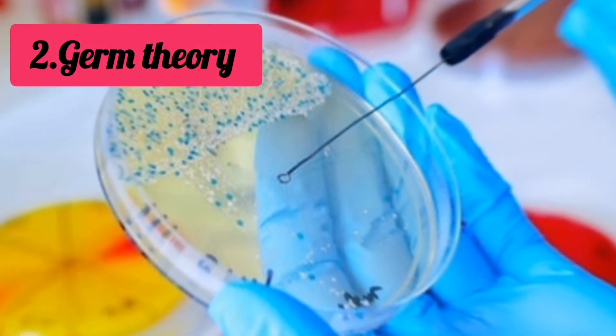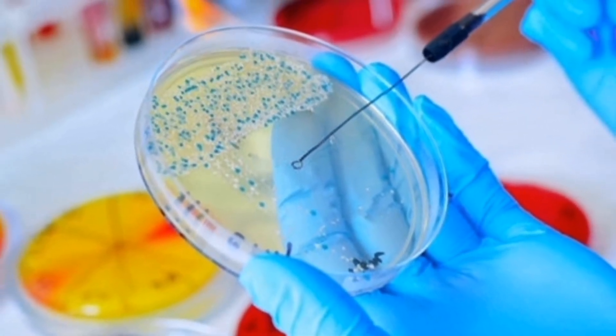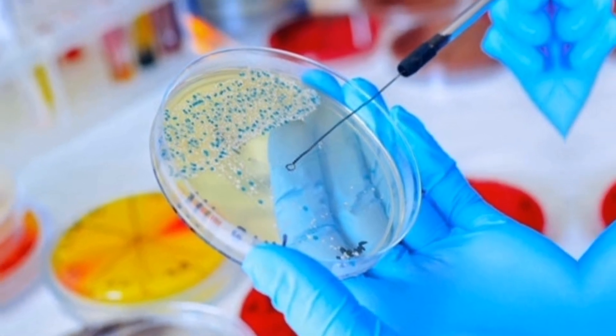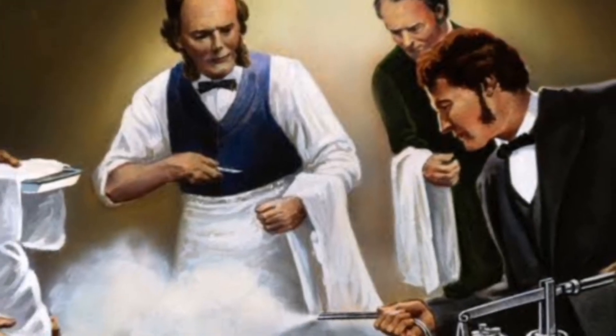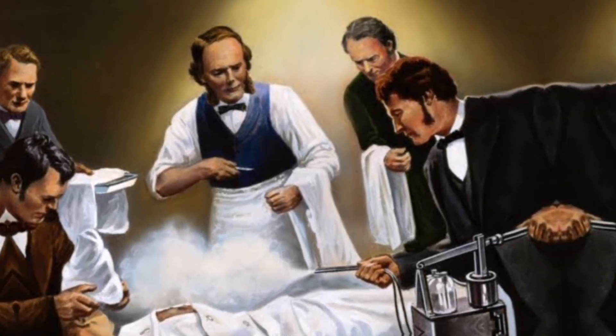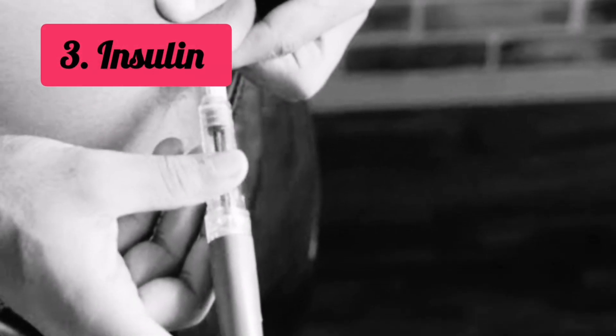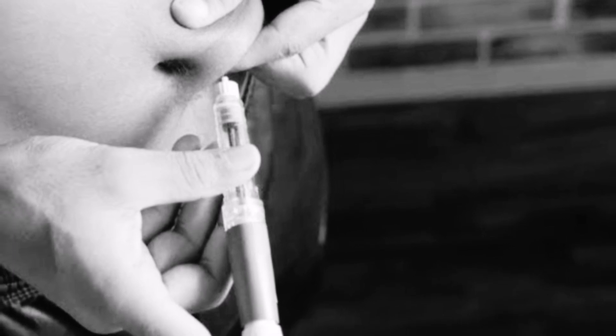Number two: Germ Theory. Did you know that it took several centuries for people to accept that disease is caused by germs? French chemist Louis Pasteur proved that the fermentation of wine and souring of milk result from living organisms. Joseph Lister, a surgery professor, then applied germ theory by introducing antiseptic principles in surgery.